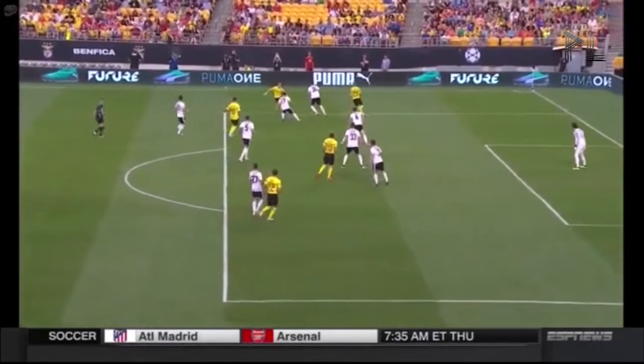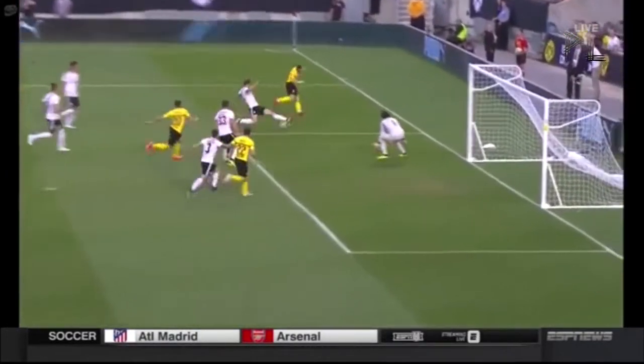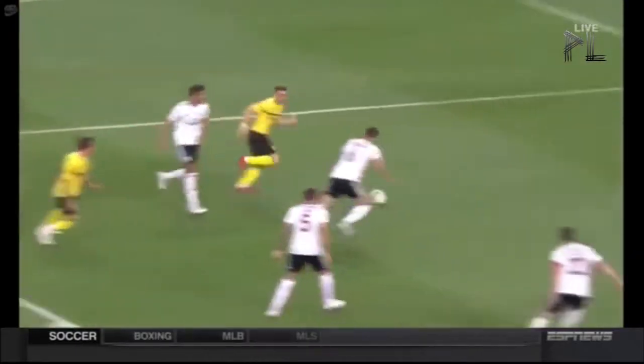And all of that quality that we've seen from this Benfica side, the lovely football that they've played, they've got themselves into some dangerous areas — great play from Dortmund, just as we were speaking. Well, they needed to make something happen in the game. They've certainly done that.